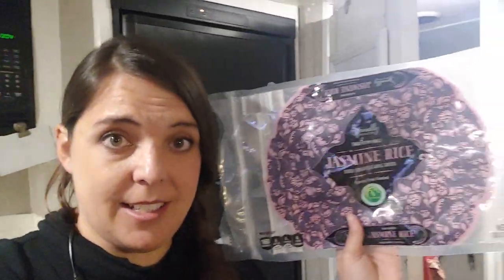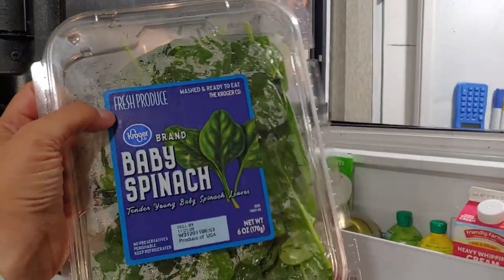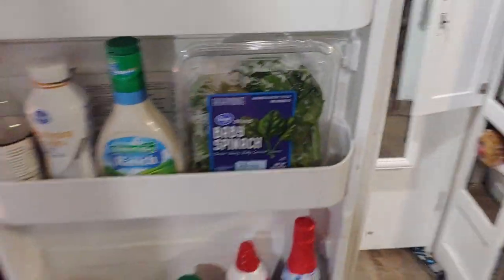Jasmine rice is my favorite. I buy this from Aldi because it's the perfect size to fit in my little Rubbermaid container. These containers are fantastic — not this particular brand per se, but this kind of container because they fit perfectly in the door.